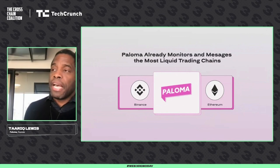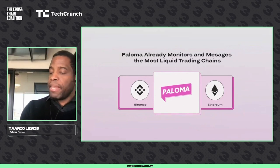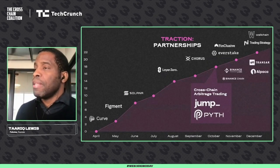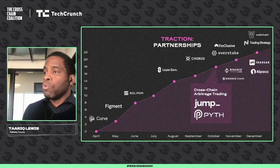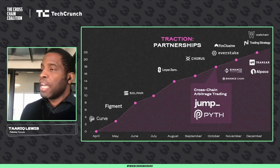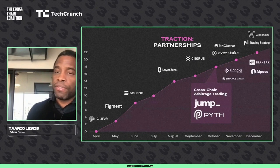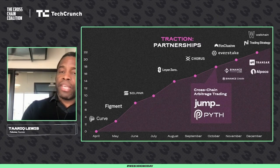Paloma already monitors and delivers across two mainnets: Ethereum and Binance Smart Chain. Paloma has partnership traction that continues to grow — from partners such as Curve, to Jump Trading, who partnered with us to release Pyth real-time data on Paloma's testnet so you can use Pyth to trade real-time across public blockchains. We're also happy to be talking to Alpaca Markets as well.